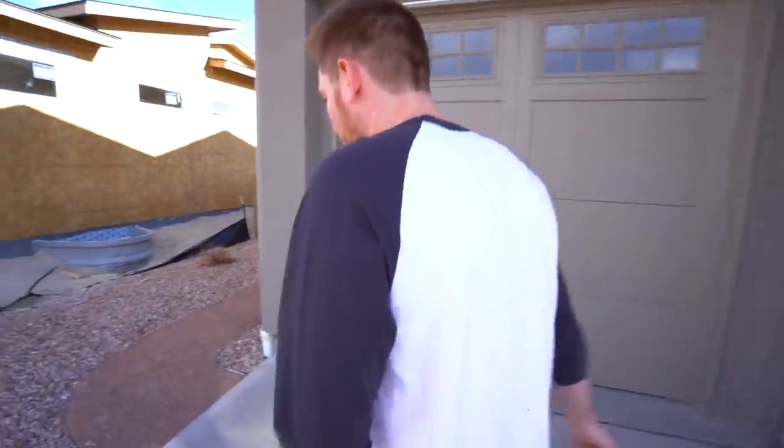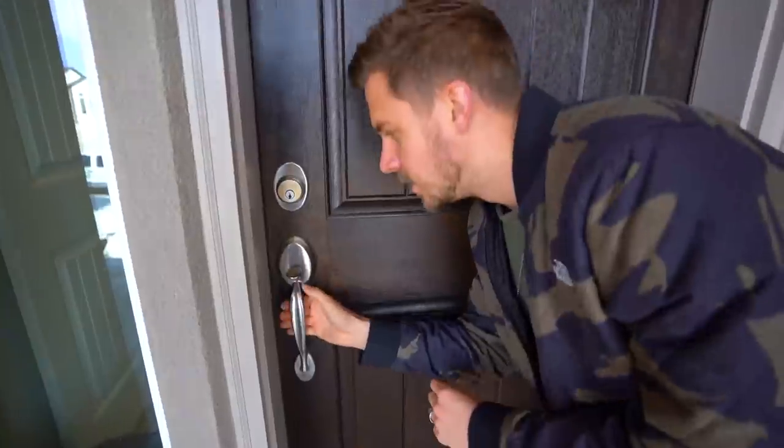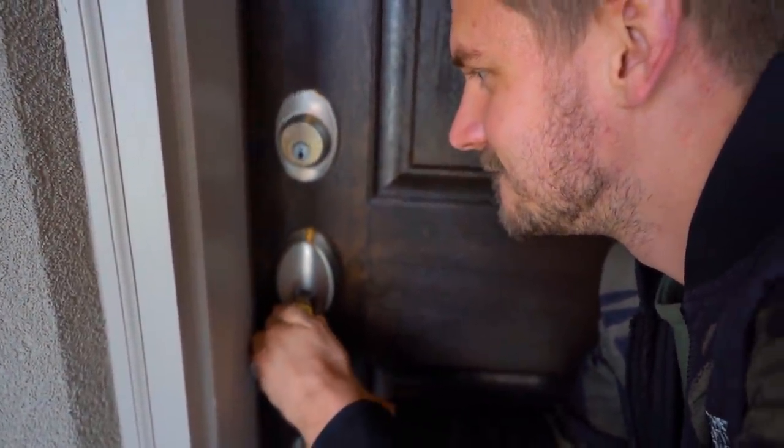We just pulled up to the next model home and this one is looking very promising. Let's just go inside. This is why we think it's going to be perfect — walk down this old pathway here, and we've got a beautiful straight shot into the backyard. We haven't even been back there yet, but this should be fine. First, let's go inside.